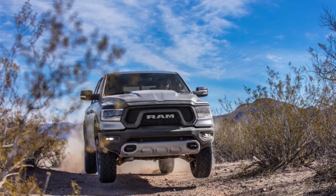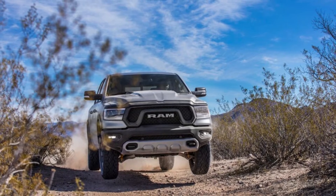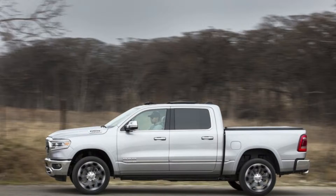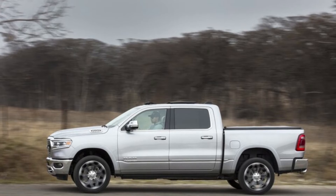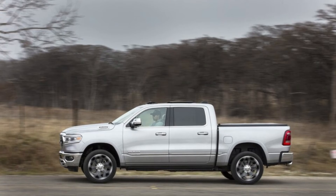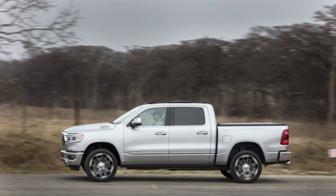The Special Edition Mopar Ram will be built off the 2021 Ram 1500 Bighorn Lone Star Trim Crew Cab 4x4 configuration. These Rams already offer some cool exterior elements out of the gate — ones that aren't unique to the Special Edition — including black-painted 20-inch wheels, side mirrors, and grille badges, as well as body color bumpers, door handles, and fender flares.